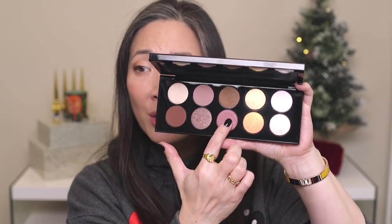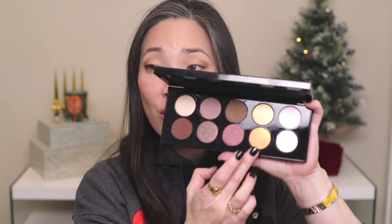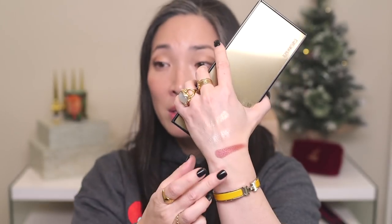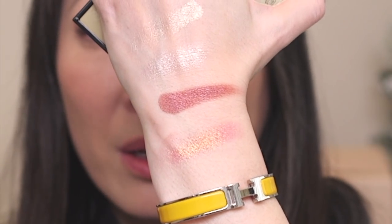Let's do a couple of swatches. I'm really curious about this shade — it looks so beautiful. Wow, wow, wow. That shade appears in the Mothership 2 Sublime palette. Oh, that's gorgeous. And then let's do this special shade right next to it. It looks like a sherbet-y orange, but it actually has a lot of pink going on. That looks amazing. Oh my God, that is gorgeous.